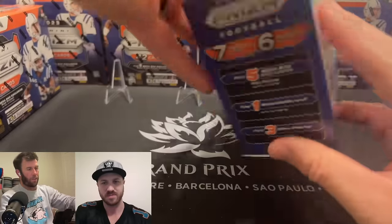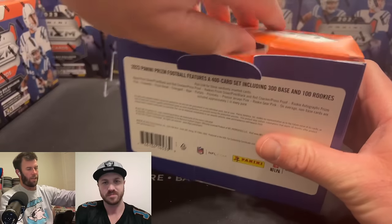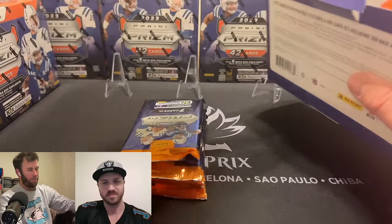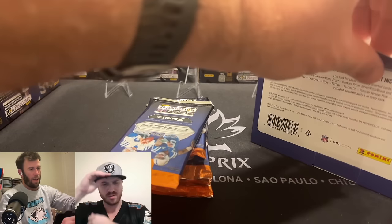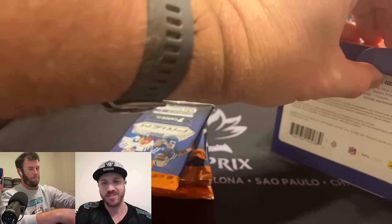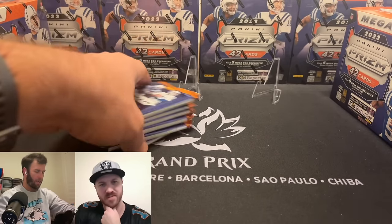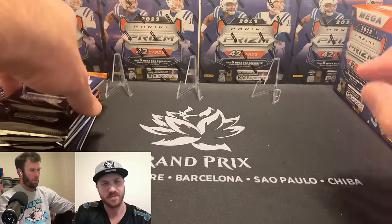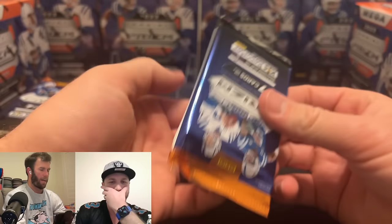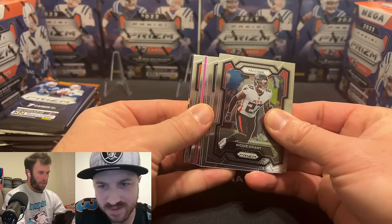The black and red checkerboards are very rare — super short print. I've watched a decent amount of people open these and I don't know if I've seen anyone actually hit it. I've seen a couple press proofs on eBay for sale. If we hit it, we freak out, we go crazy, no matter who it is. The press proof is just on the border where it says 'press proof' all over it — nothing too crazy but very rare.